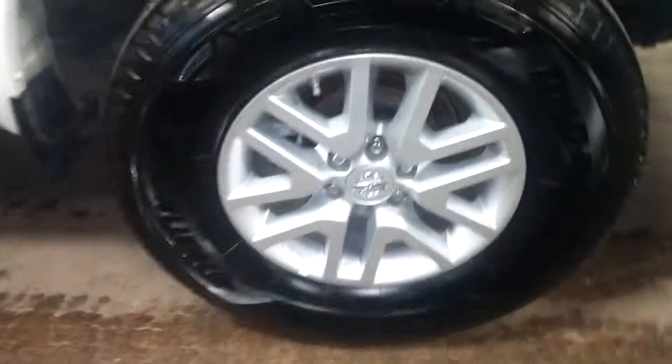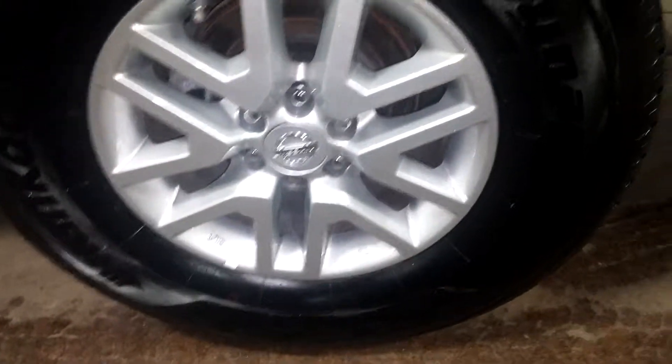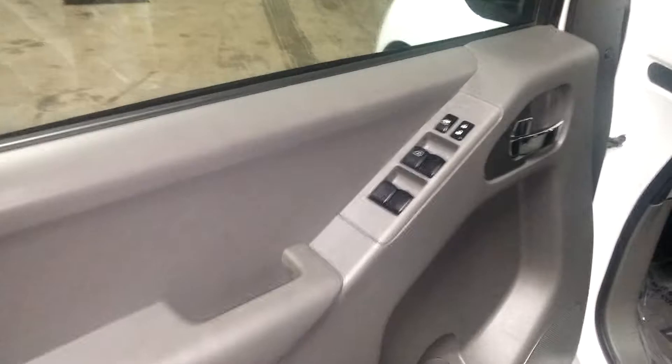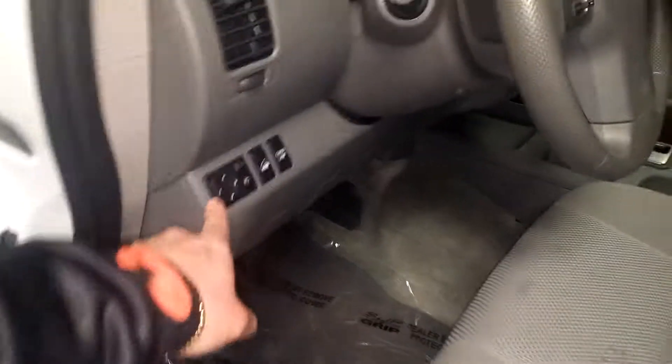Here's your rear driver's side rim — very nice, I don't see any curving. Tire tread back here is 9/32nds. Here's a nice shot of your roof — I don't see any dings or dents up there. Power windows, power mirrors are right here.